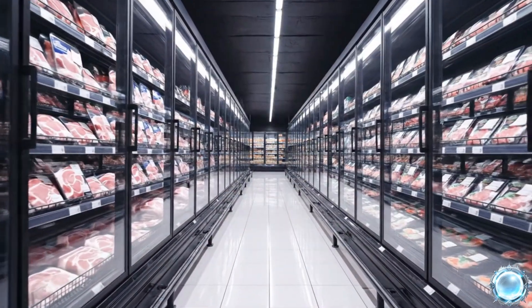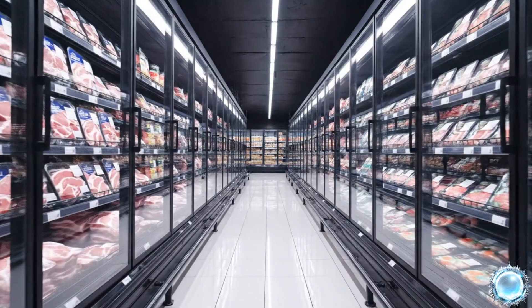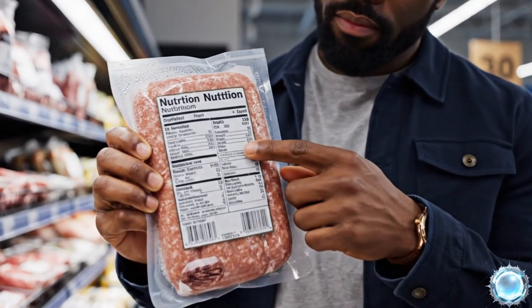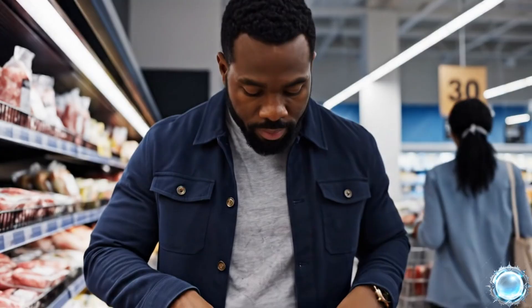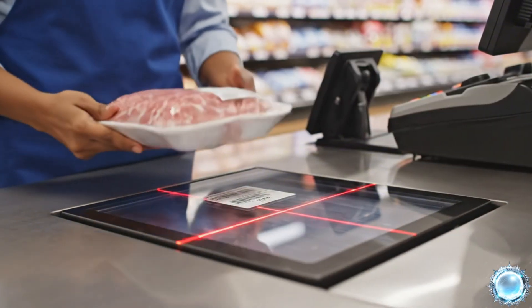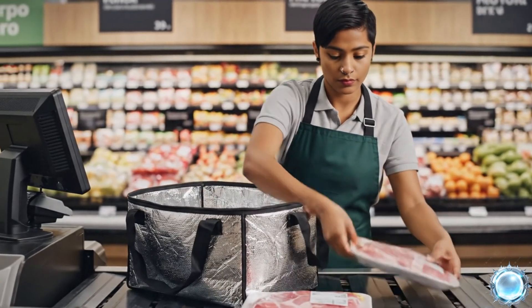Refrigerated aisles maintain a stable temperature to preserve product quality. Clear ingredient lists help customers make informed choices. Barcodes link each purchase back to batch and production logs. Products are packed for safe transport, keeping the cold chain unbroken.